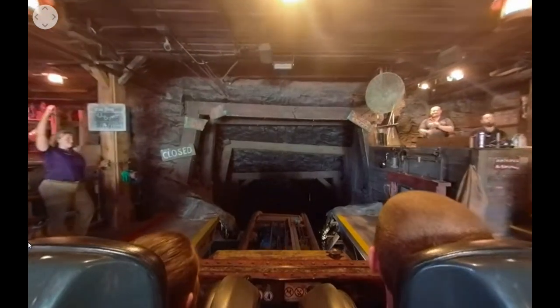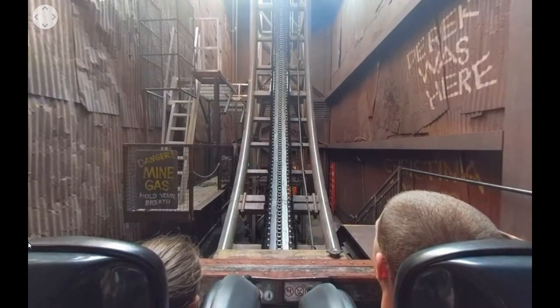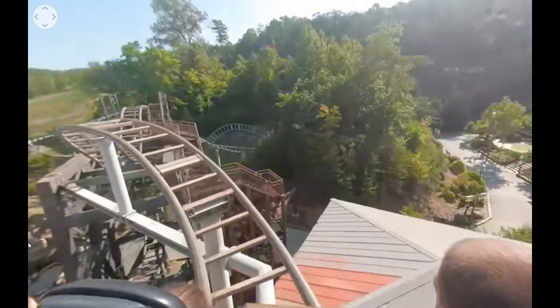Coming in at number nine is Mystery Mine. It's got pretty okay theming, though it could be a lot better — a lot of the effects felt like they weren't working. It feels kind of on par with a wild mouse, and especially with those bulky restraints you really can't get any airtime. The hang time on that dive loop is really hindered by how enclosed you are. It's a shame because this thing could be amazing — it's a long ride but has really slow ops too. The drops don't really do anything and the turns definitely don't do anything. It basically feels like an upgraded wild mouse.